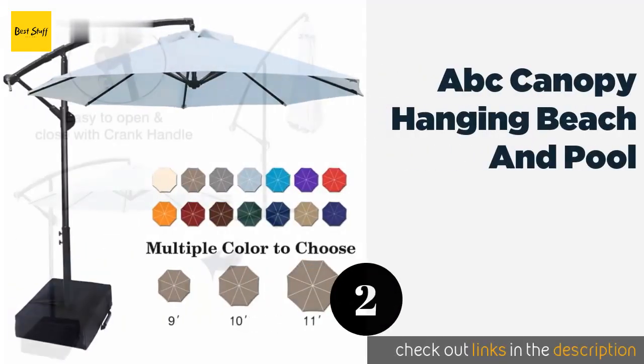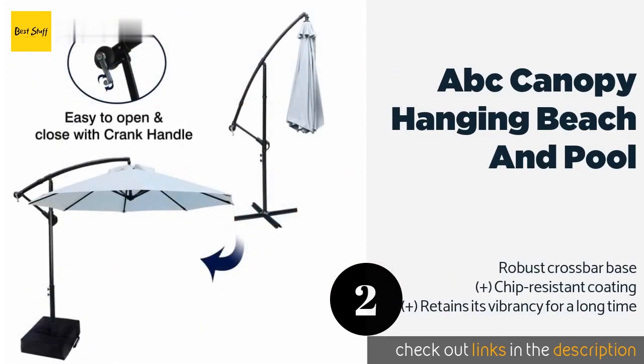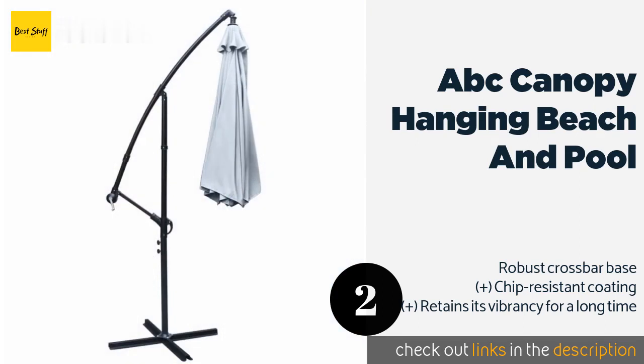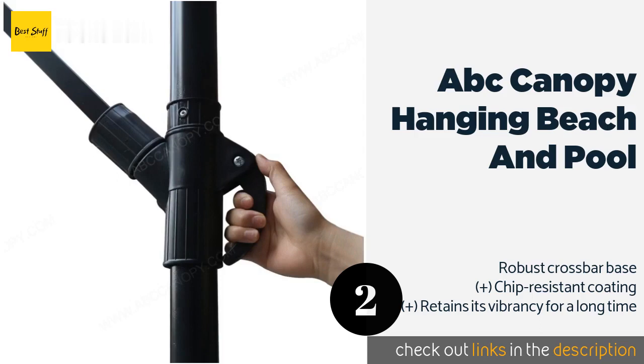The second one is ABC Canopy Hanging Beach and Pool. Available in two sizes and styles ranging from muted to bright, the ABC Canopy Hanging Beach and Pool is a pick you should have little trouble matching to your patio decor and particular spatial needs. Plus, most will appreciate that it's affordably priced too, at around $149.